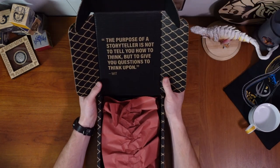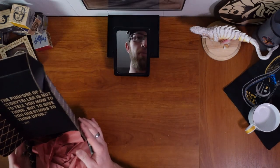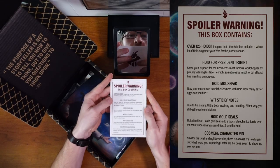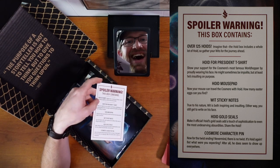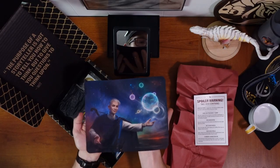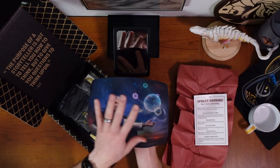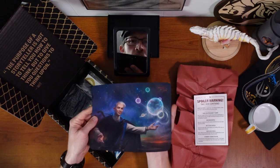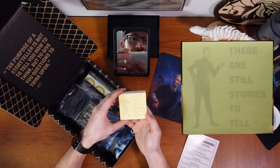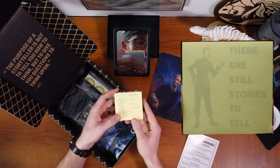"The purpose of a storyteller is not to tell you how to think, but to give you questions to think upon." Appropriate that we get a quote from Wit in the Hoid box — spoiler warning! This box contains over 125 Hoids. A Hoid mouse pad with the art from Howard Lyon — this was also in the Tress of the Emerald Sea digital art pack and was the main art for the Kickstarter as well. Some Hoid sticky notes with Wit on them and the Cosmere symbol.